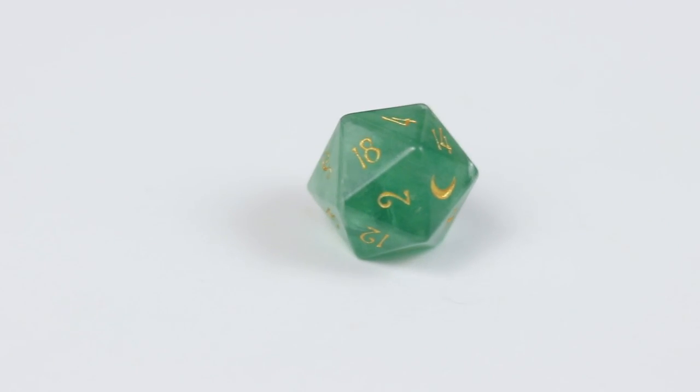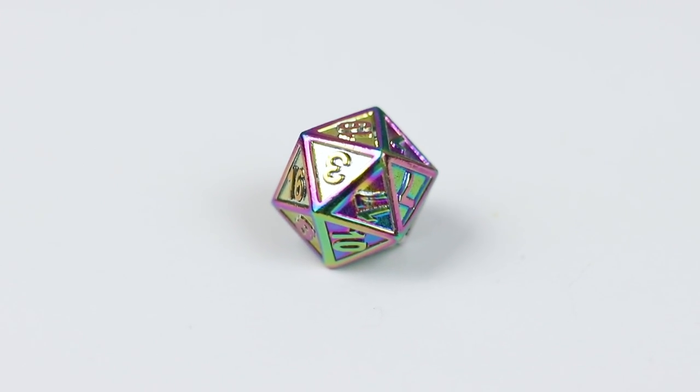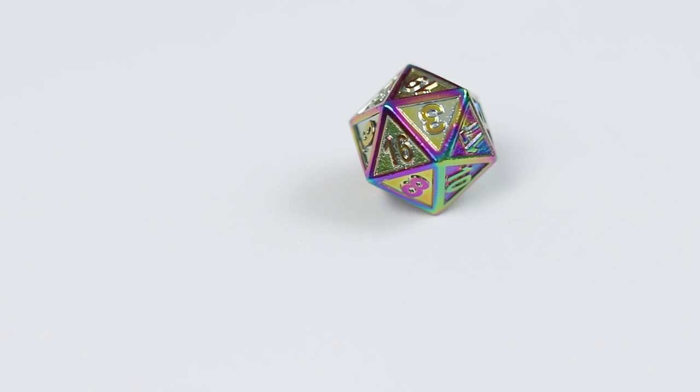I also have my only gemstone die — this is green fluorite from You Are Wizards on Etsy. People have mixed feelings about gemstone dice because they're a little fragile, and there are often flaws in the stones, which I think is kind of part of what makes them special. I also ordered a single scorched rainbow Mythica D20 from Die Hard Dice. I wanted the full set but at the time couldn't afford it. I'm really into the scorched rainbow finish — it's available on a lot of different metal dice and I'm just always a sucker for it.